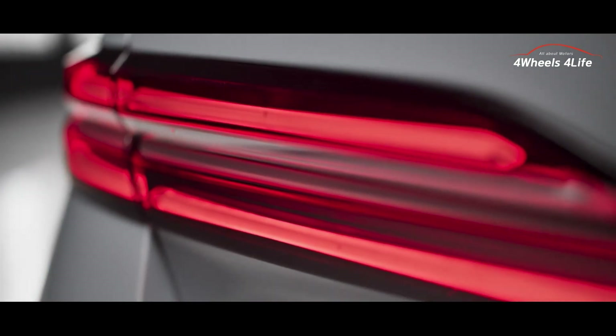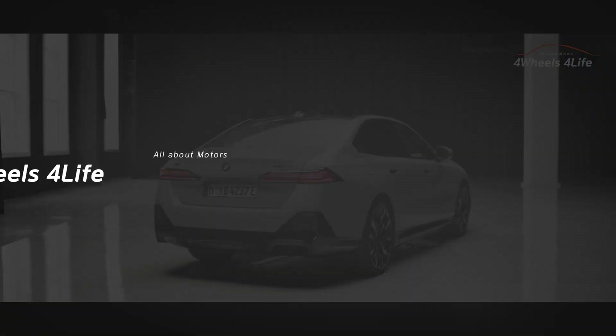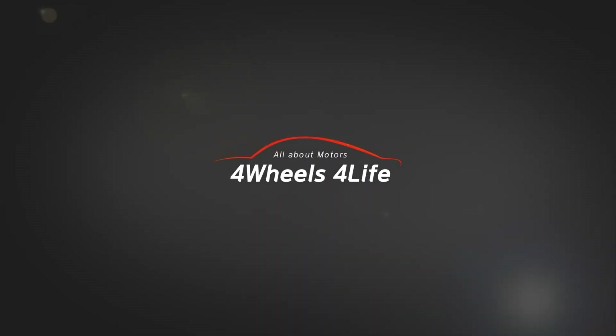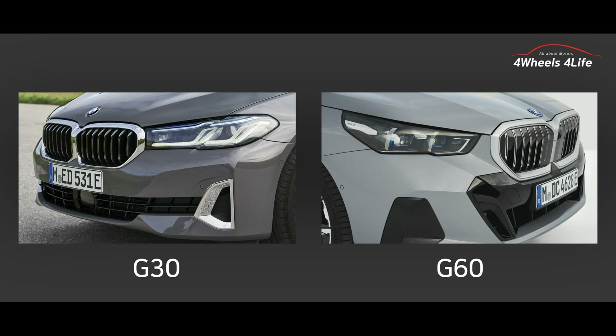Let's compare how the exterior of the previous model, the G30, differs from the G60. First, let's compare the front grill. The G60 features a larger and more prominent kidney grill compared to the G30, showcasing a bold and expressive design. The G60 also offers improved headlights and can integrate advanced lighting technologies such as LED or adaptive headlights. Depending on the trim level, specific design elements may vary.